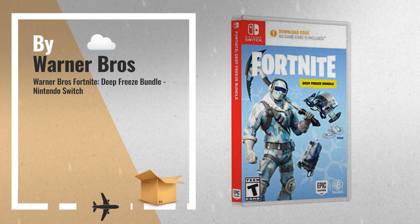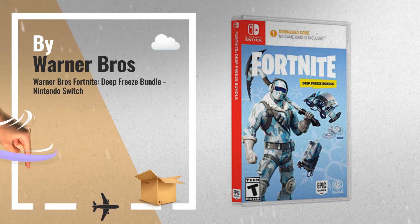Number 3, get your Fortnite Deep Freeze Bundle now. Just click this link below.